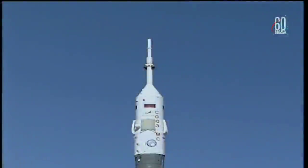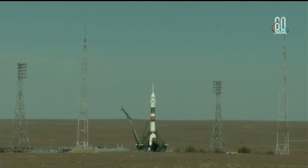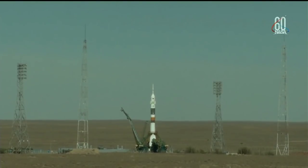First umbilical tower separating from the booster. 30 seconds now until launch. The ground umbilical to the third stage has been disconnected and in just a moment the second umbilical tower will separate. There's the second tower. Command for ignition — oxygen.